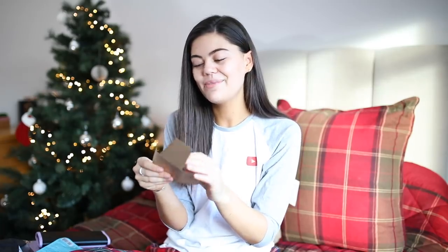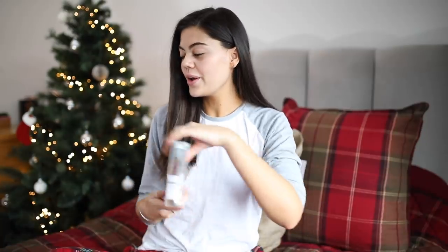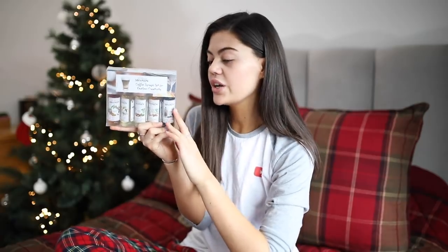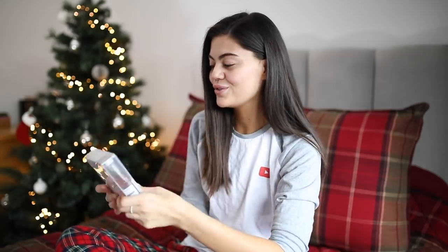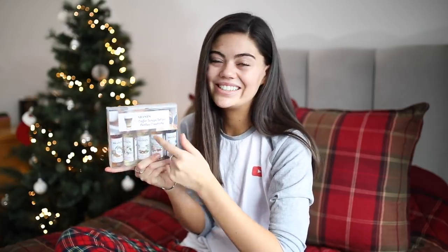My mum got me a £20 Starbucks gift card so I can treat myself, which I thought was so thoughtful. Because if she'd given me money I would have just saved it. I also got some coffee syrups — there's caramel, vanilla, hazelnut, gingerbread and chocolate cookie, which I think is really cool. I actually really like coffee as well as tea, not as much as tea but I drink it quite a lot. I try to make it at home as much as I can, so these are going to be brilliant.